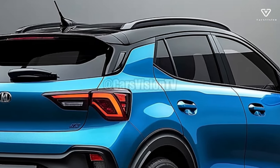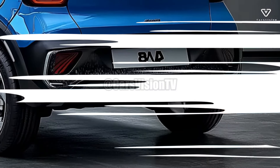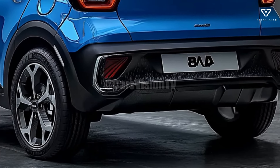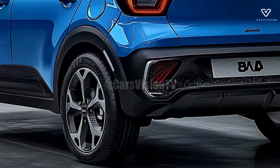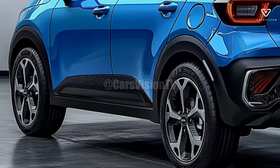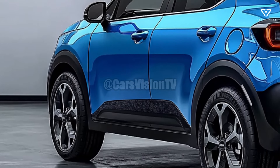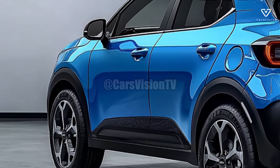The 2025 Stonic has an emphasis on safety as well. Kia cars offer a number of ADAS features as standard equipment, including adaptive cruise control, lane-keeping assist, and forward collision warning. Because of these features that increase driver confidence, the Stonic is a safer option for families and individuals.